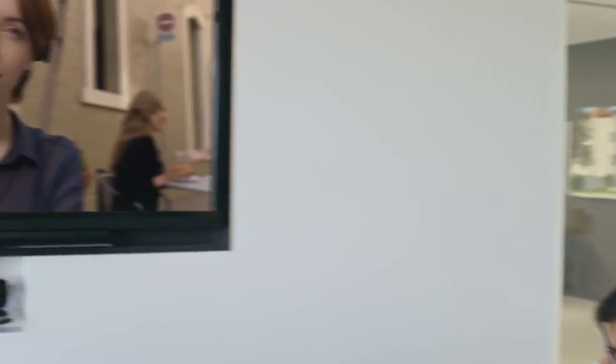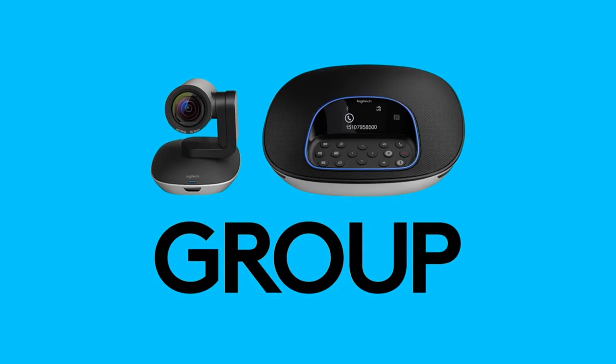For easy setup, high-quality audio and video, and Group works with just about any video conferencing application — Logitech Group is the ideal solution for medium to large conference rooms. For more information, please visit logitech.com/group.